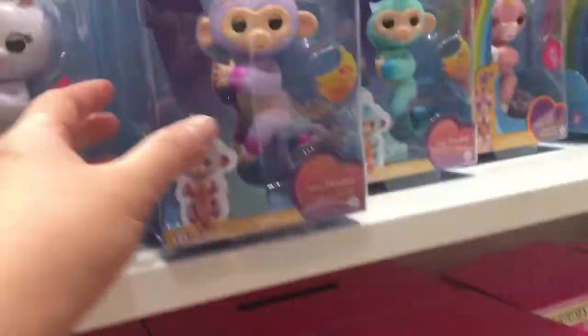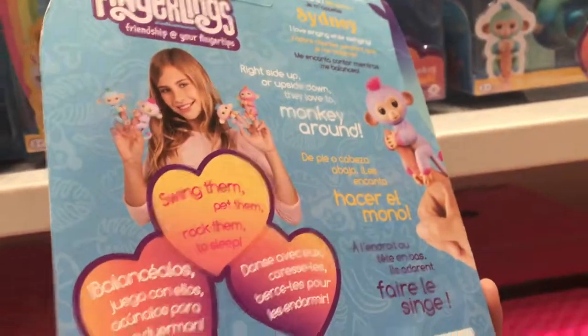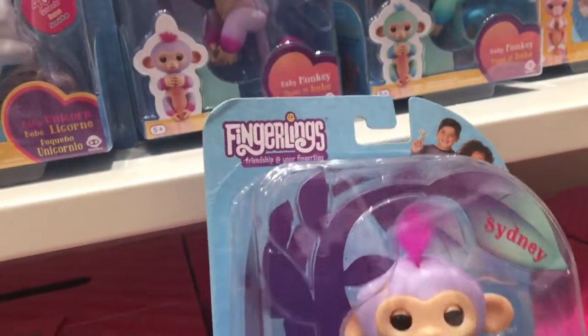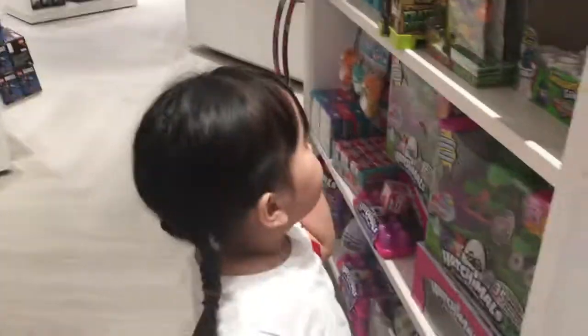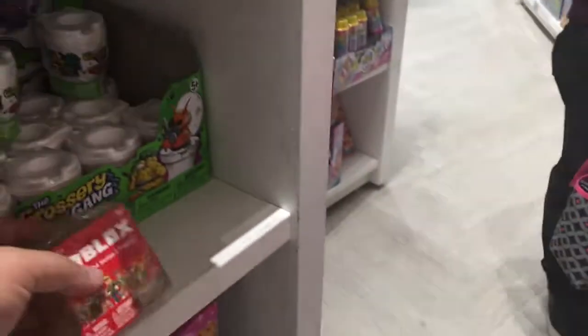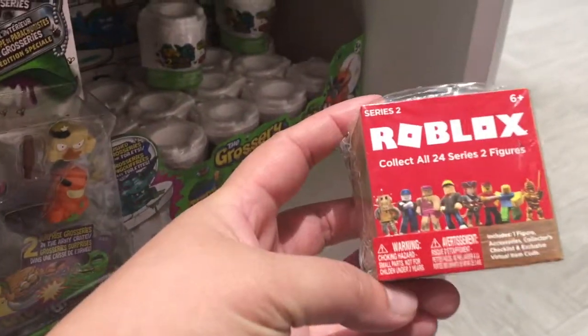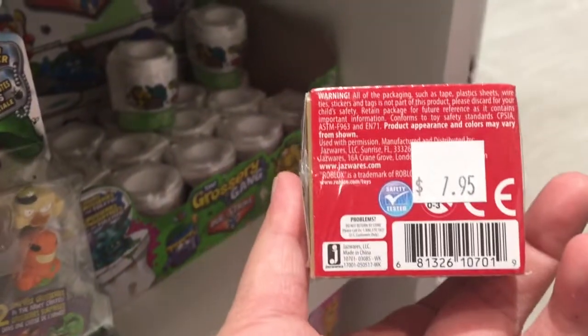And these are Fingerlings. They have different characters. Look guys, there's Roblox — my favorite! And what is that? Roblox. Yeah, this one is Roblox — collect all 24 Series 2 figures. How much is this one? $1.95 only.